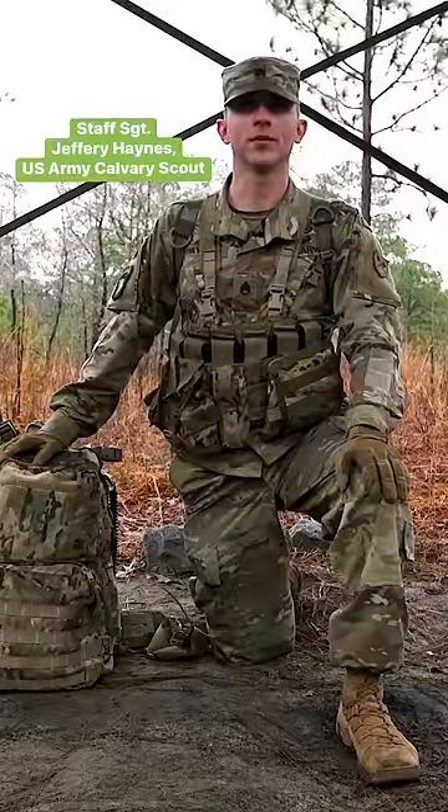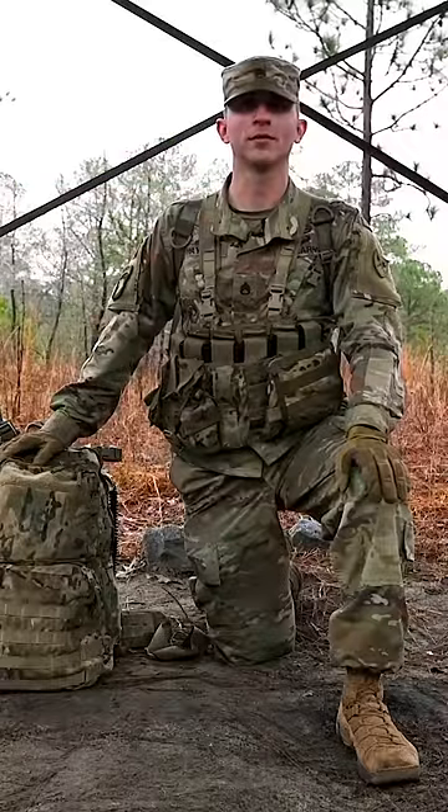My name is Staff Sergeant Jeffrey Haynes. Today I'm gonna go over the loadout bag for Army Cavalry Scout, also known as a 72-hour bag.